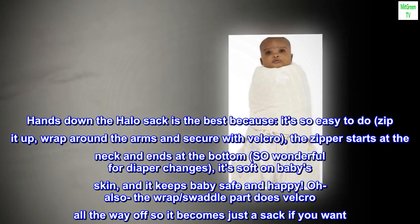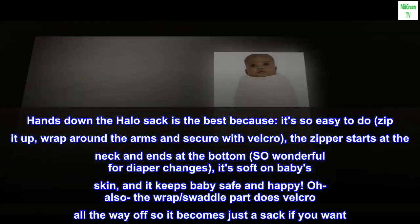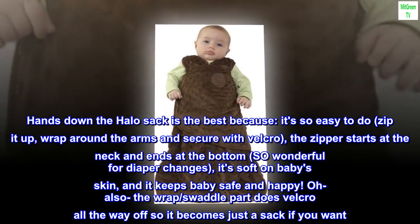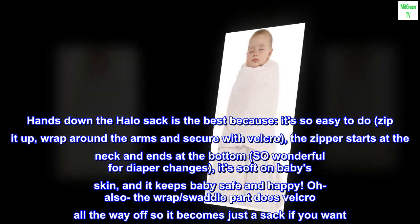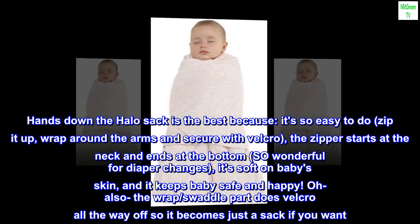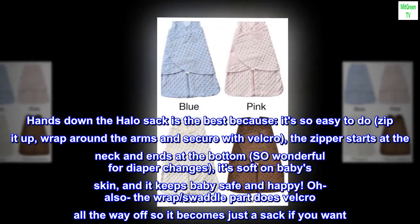Hands down the Halo Sack is the best because it's so easy to do — zip it up, wrap around the arms and secure with Velcro. The zipper starts at the neck and ends at the bottom, so wonderful for diaper changes. It's soft on baby's skin and it keeps baby safe and happy.